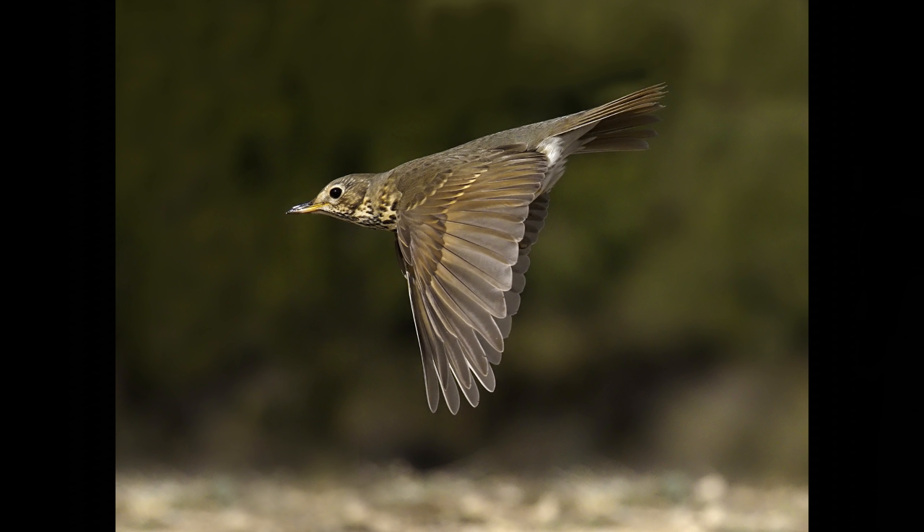It still amazes me how good modern autofocus lenses are. This song thrush was taken at six-four-hundredths of a second, ISO 1600, and it autofocused as the bird went past — about 130mm on the 100-400 zoom — and caught it amazingly sharp. They're getting better and better, these autofocus lenses.